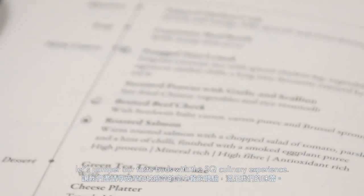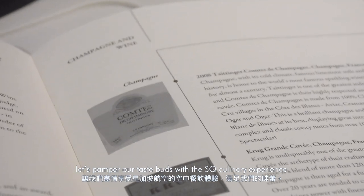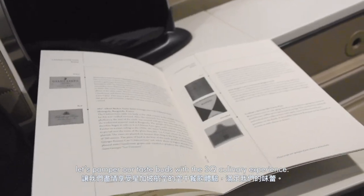Now that we are in the air, let's pamper our taste buds with the SQ Culinary Experience.